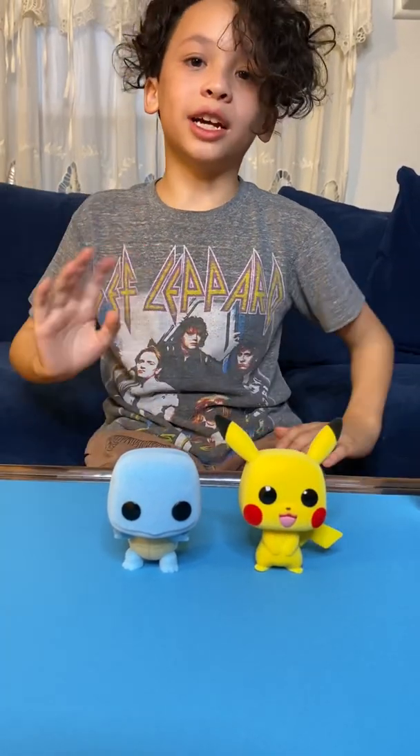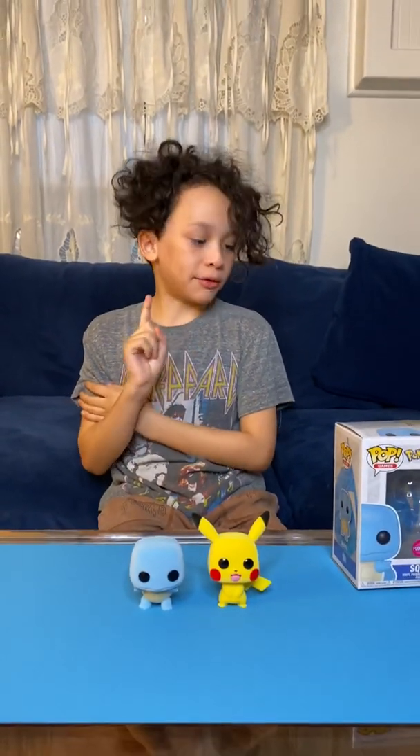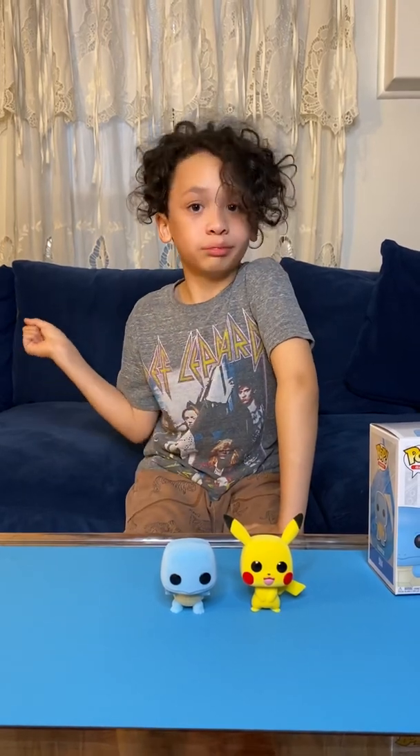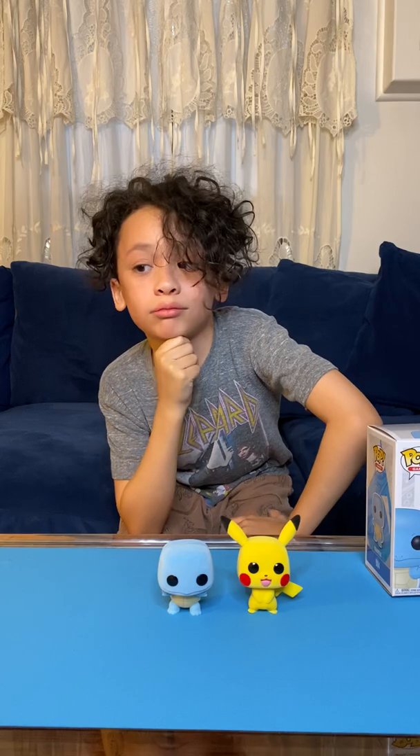Thank you guys, I hope you enjoyed this very fun video! If you want to see more of this, I post every day, so I'll see you guys in a few days. Bye guys!